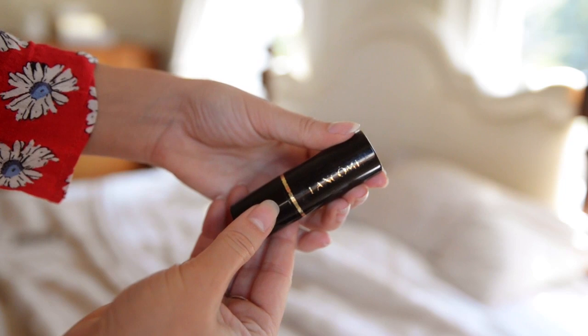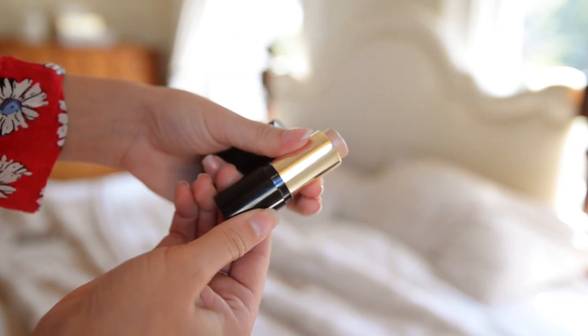The next one is my Lancome Stick Foundation — I'll link it below as I'm not entirely sure of the full name. It's just a stick foundation and it takes no time to blend at all. Just a couple of swipes and you're ready to go. I've also been keeping it in my bag for touch-ups during the day because it's so easy — you can just apply it with your fingers.